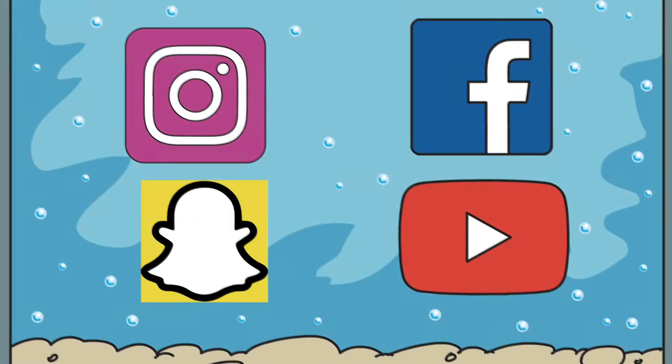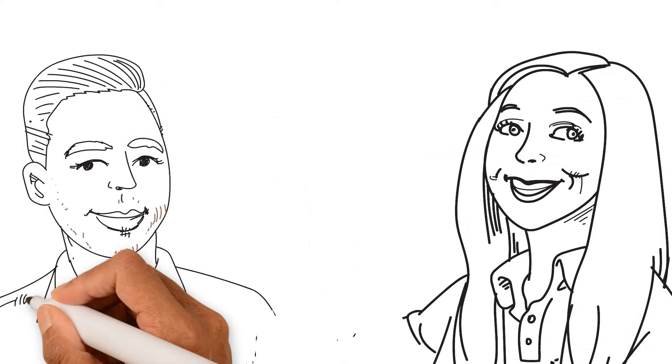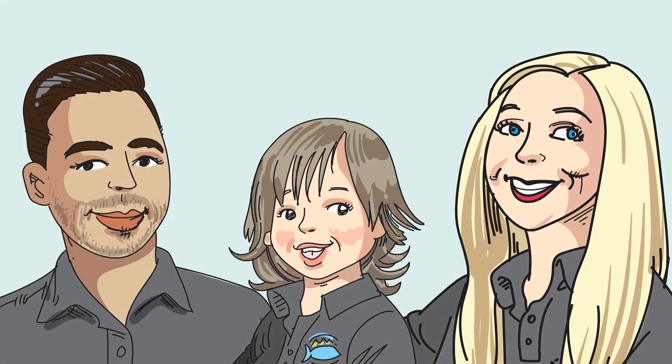For more content, follow us on Instagram, Facebook, Snapchat, and YouTube. From our family to yours, we thank you for trusting us with all your aquarium needs.